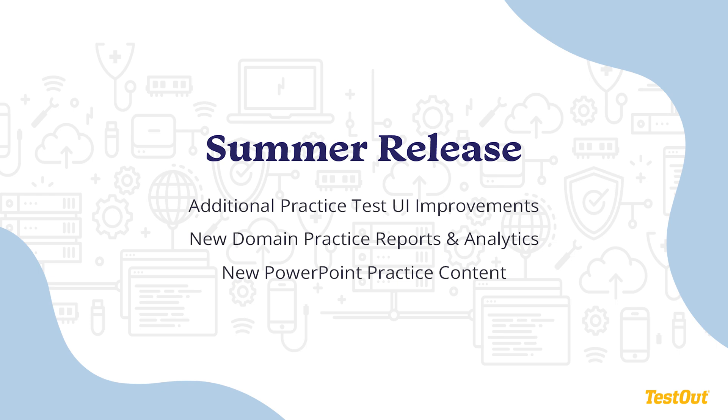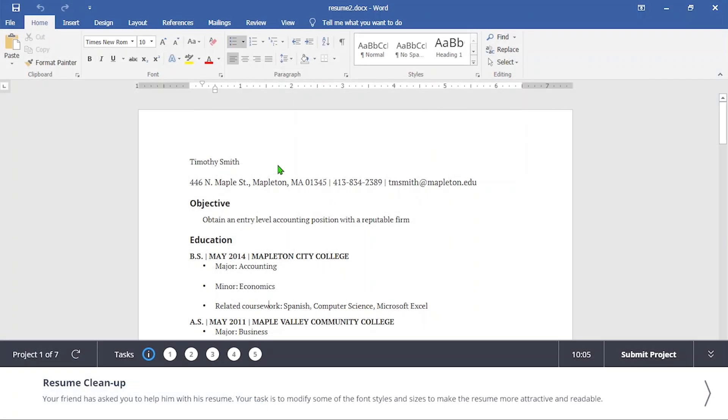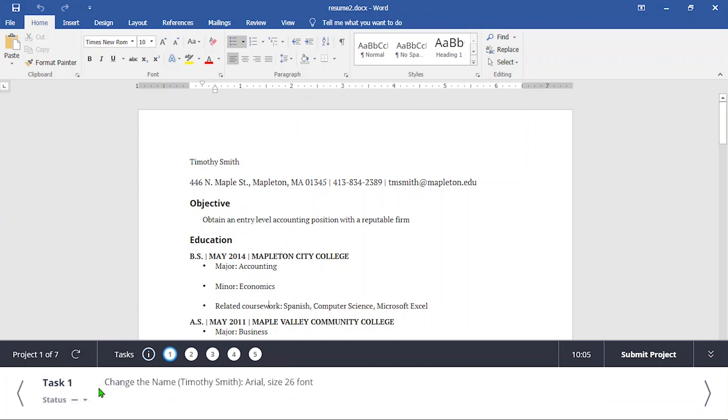The interface will change to more closely resemble the MOS exam experience. Both projects and tasks are visible within the test interface, and new projects load automatically upon submitting the prior project without returning to the LabSim page.